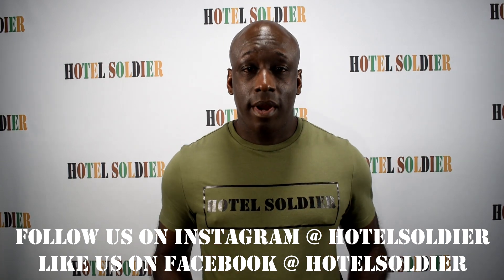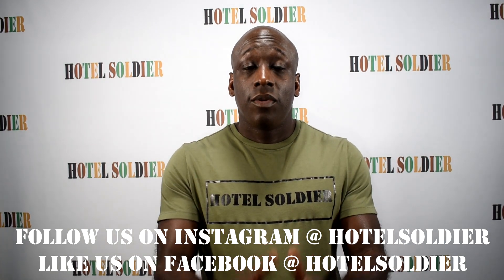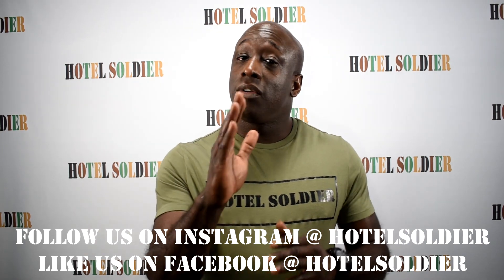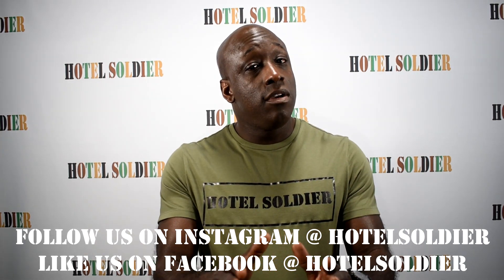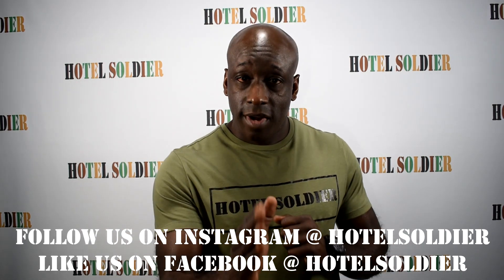Those are the different types of hotel parking. Make sure to click the like button and leave a comment. If you want to see this video and other videos like it, click the red subscribe button along with the notification bell for Hotel Soldier, with a mission to provide you all things hotel to your front lines.